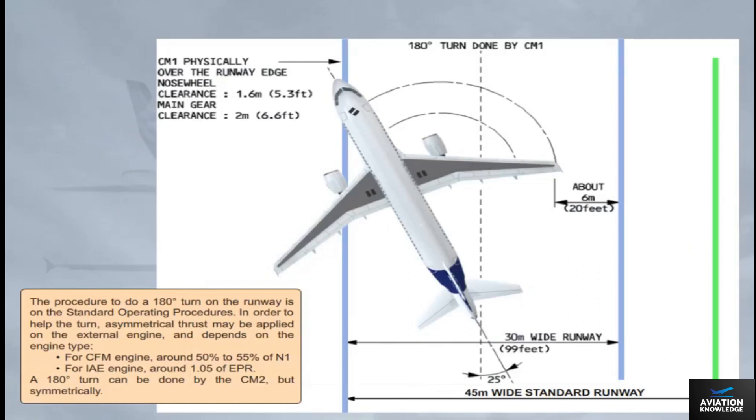In order to assist the turn, asymmetrical thrust may be applied on the external engine, depending on engine type. For CFM engines, around 50% to 55% of N1. For IAE engines, around 1.05 EPR. A 180-degree turn can also be performed by the crew symmetrically.